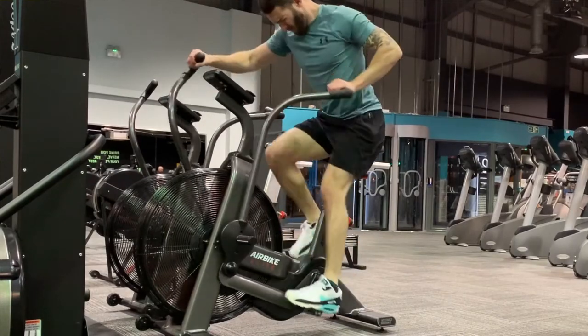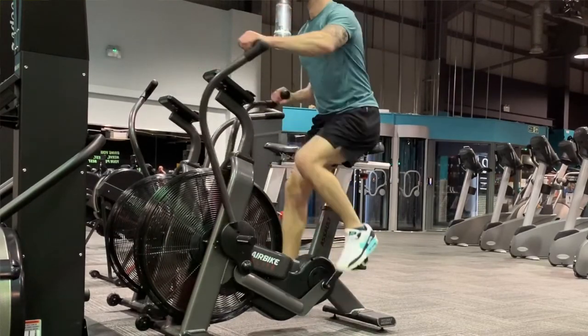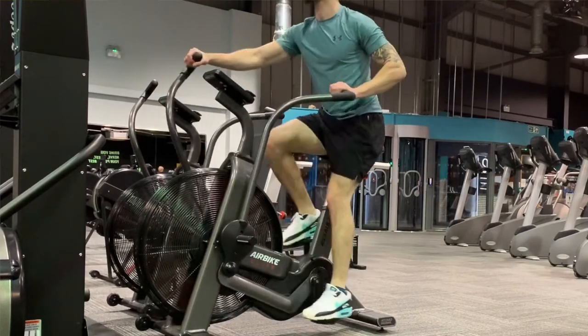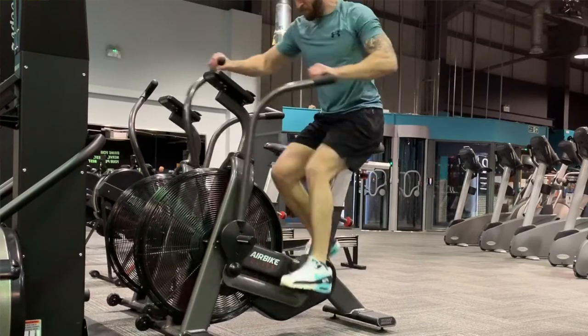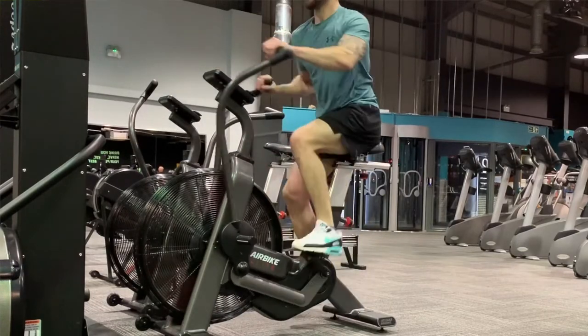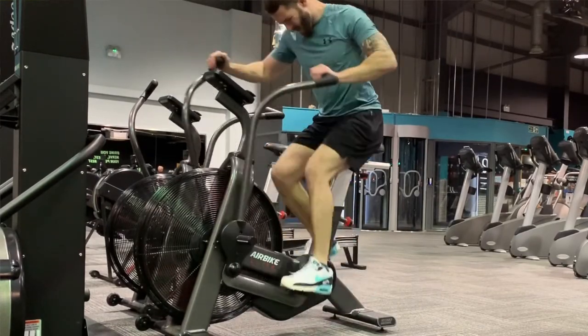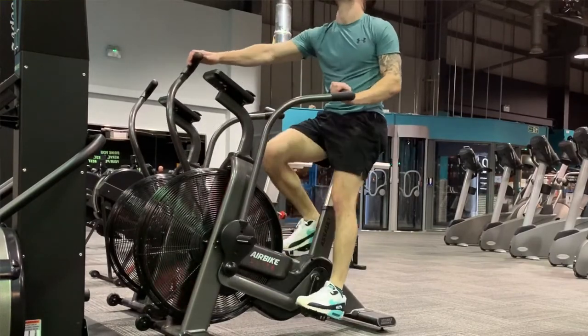Then after that warm-up, bang — 15 to 20 seconds of maximal effort, 100 percent, like someone has stolen your puppy and you need to chase them down the street. You're going to cycle your legs off as fast as possible. Then after those 15 to 20 seconds you slow it back down again for 30 seconds to two minutes recovery. Research shows that longer than 20 seconds at maximum effort is not as effective.